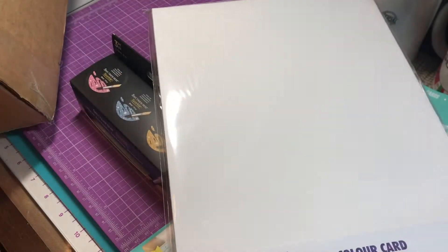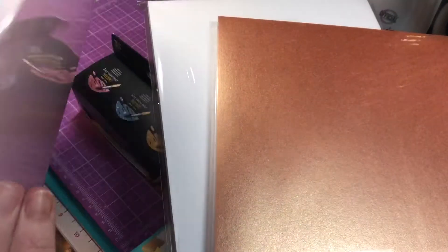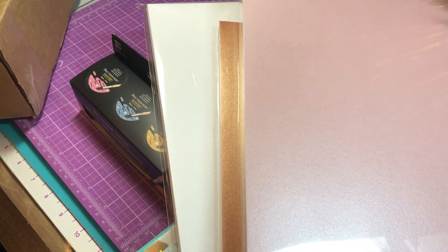I also got a watercolor card and center-of-pearl mixed metallic paper — it's not cardstock, just paper. And then a two-sided card mix. I don't think I have these colors — it's just a fresh mix, four different colors. Okay guys, so that's it.